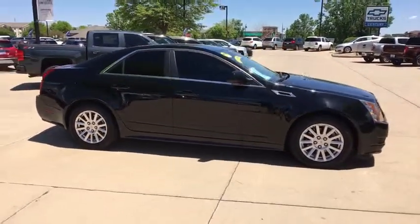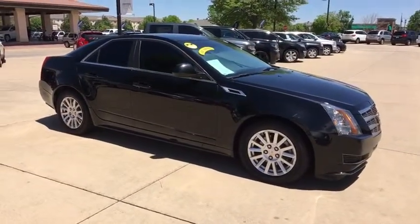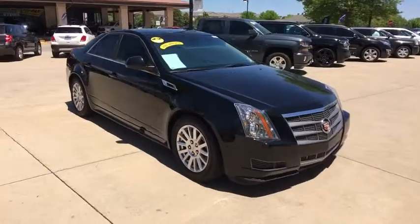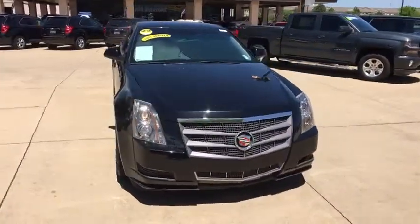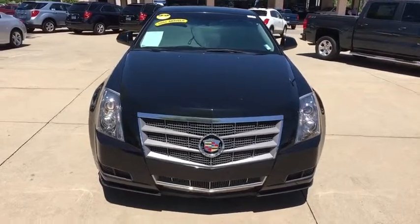Aluminum wheels, four-wheel disc brakes, anti-theft security system, eight speakers, center armrest, universal garage door opener, trip computer, electronic stability control, security system, CD player, power windows.